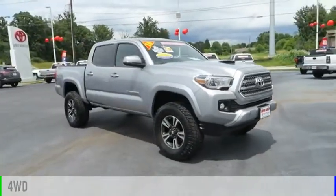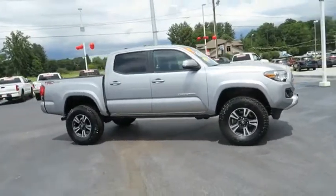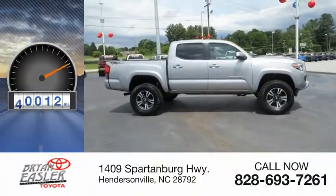This vehicle is powered by a four-wheel drive, six-cylinder, 3.5-liter engine. This vehicle has less than 75,000 miles.